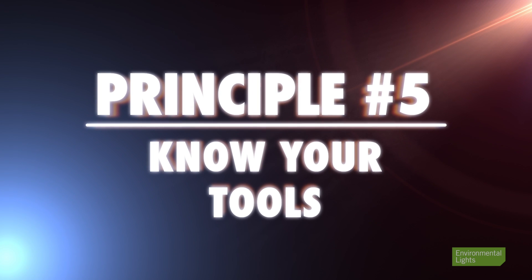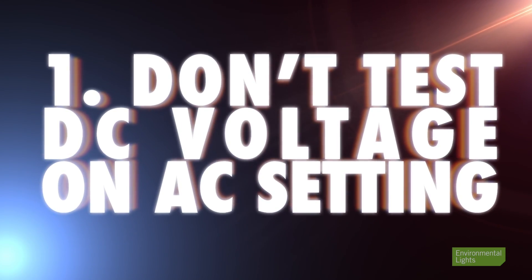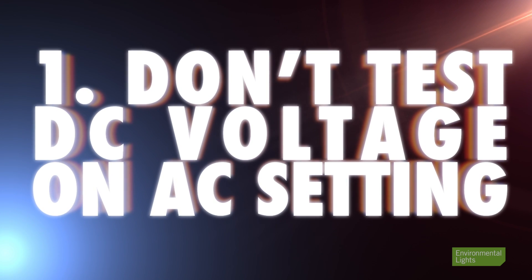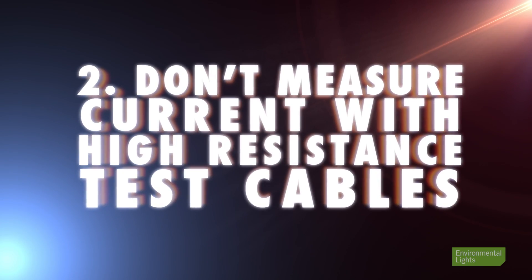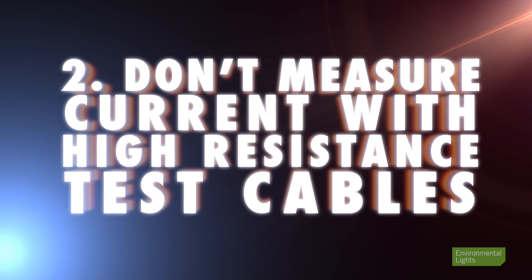Principle five: know your tools. Digital multimeters are indispensable for debugging circuits, but people misuse them all the time. Common mistakes: number one, don't test DC voltage on an AC setting — AC voltage on a DC circuit reads zero volts, so if you see zero volts and expect something different, be sure you're on DC. Number two, don't measure current with high-resistance test cables — it can really reduce the current you measure. Keep your electrical connections as clean and short as possible for the best reading.